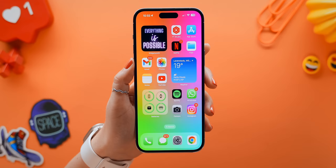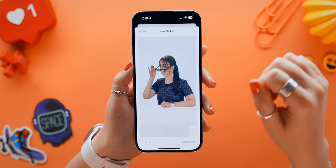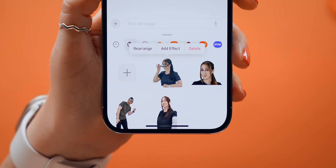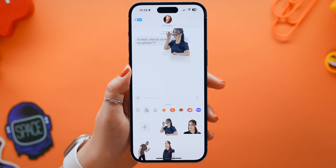It doesn't end there, because if you open up Messages and tap on the sticker icon, then the plus, you can select a live image and wait a couple of seconds for it to automatically remove the background. Then tap Add, and now you have a live sticker. You can drag your live stickers or normal stickers onto messages within the app, and they'll continuously play.